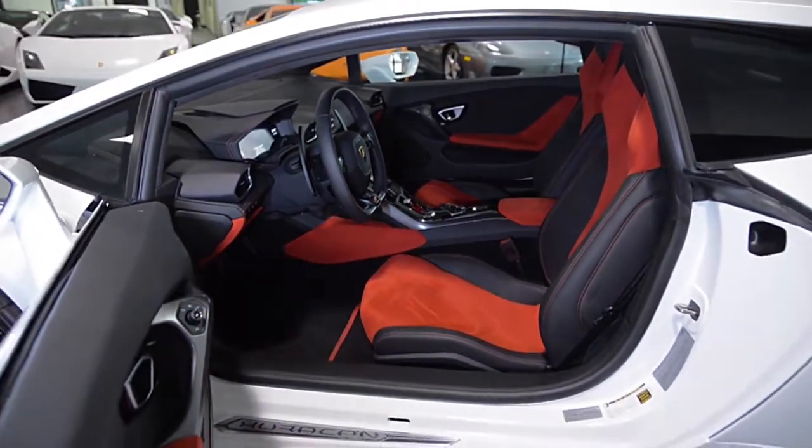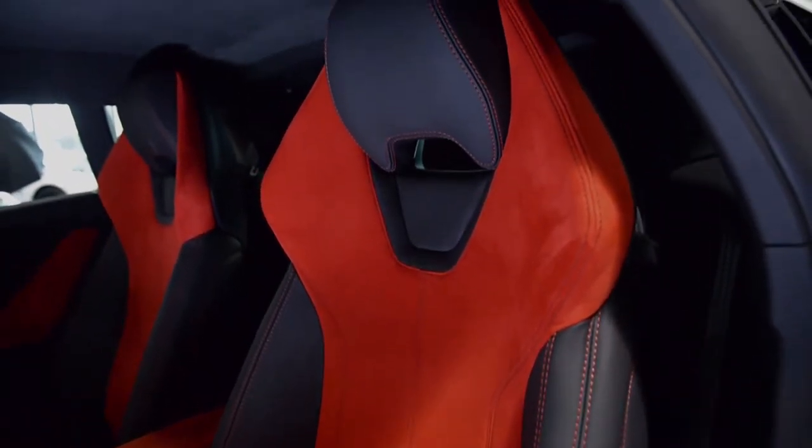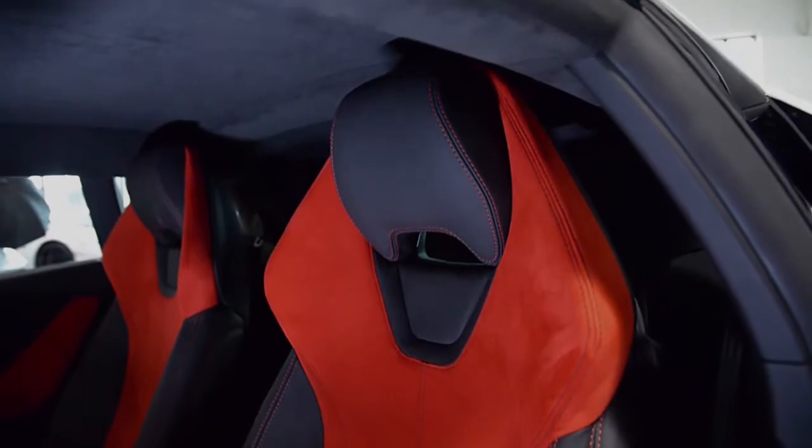This car is finished in a gorgeous Bianco Montaceros exterior color and bi-color Sportivo Neuro Dei leather interior with Rosalala Alcantara in contrast stitching.